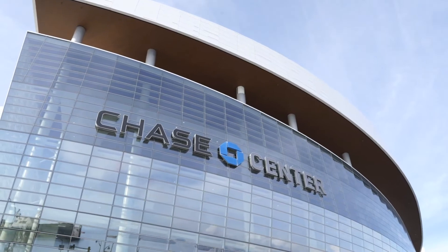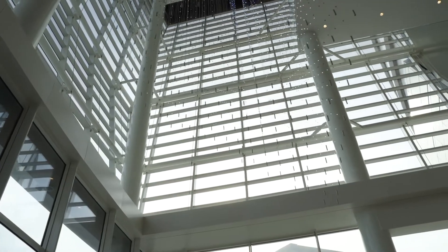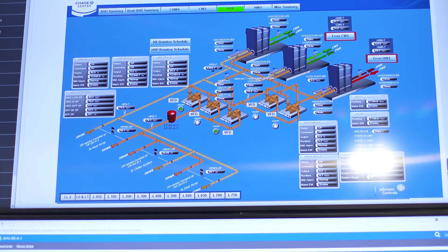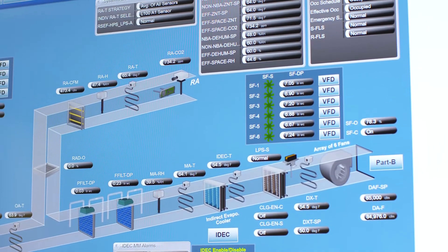Johnson Controls really assisted Chase Center in maximizing our ability to increase our fresh air intake throughout the entire facility. Chase Center's mechanical, electrical, plumbing, and emergency systems are all monitored with the Metasys building automation system.